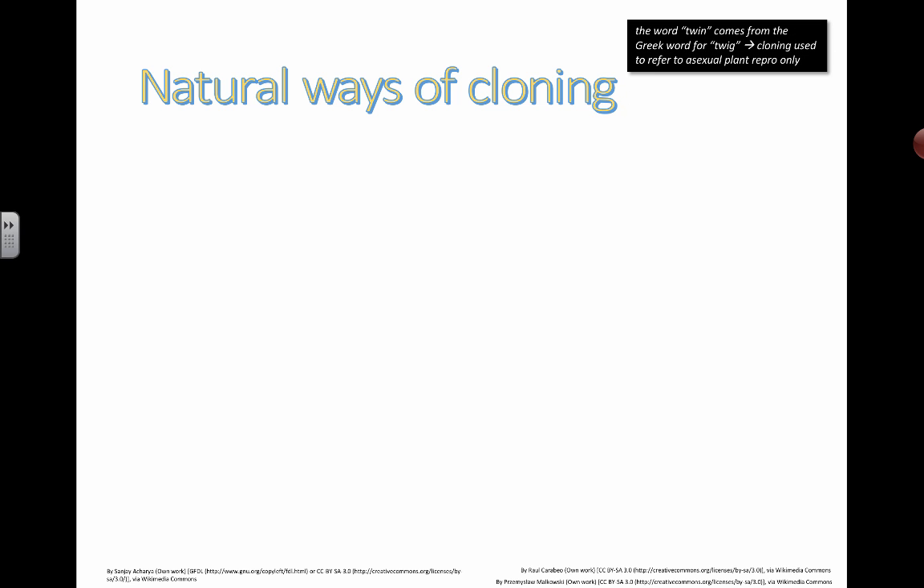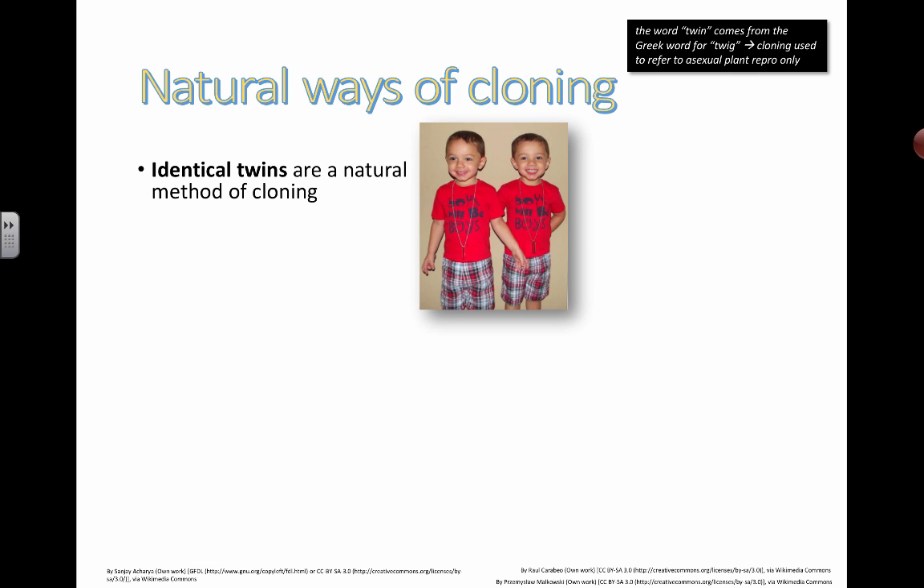There are natural ways of cloning, and one of them is identical twins. If you've heard of identical twins, there are lots of identical twins out there. Genetically, they should be the same, therefore they are a clone. The word twin comes from the Greek word for twig. Cloning used to refer to plants only. Next time you see a pair of identical twins, you can tell them that story about how they really originate from plants.